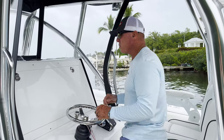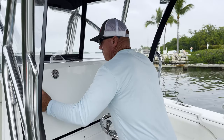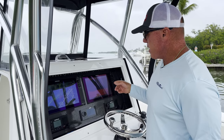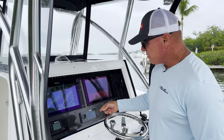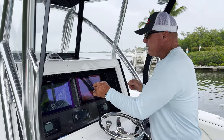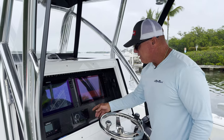Let's start right here with the console. You can see we have a custom console to keep my electronics out of the weather. I have this set up with two 16-inch SIMRADs, two VHF SIMRADs, as well as my Fusion stereo system. This particular setup works well for me. You could go with maybe one size bigger screen, but I think this is perfect. There's still a little room for other things if I wanted to add another gauge here.